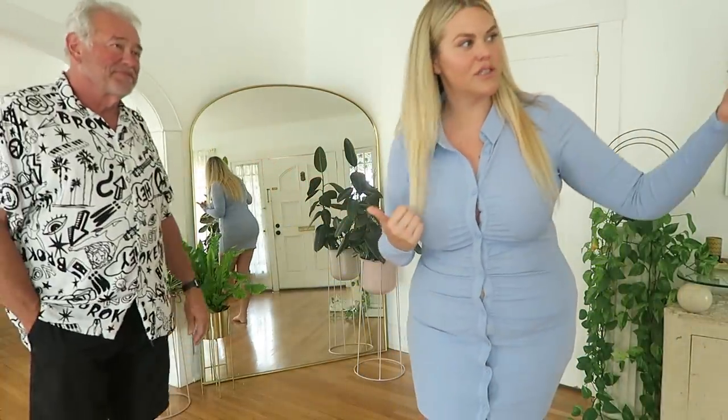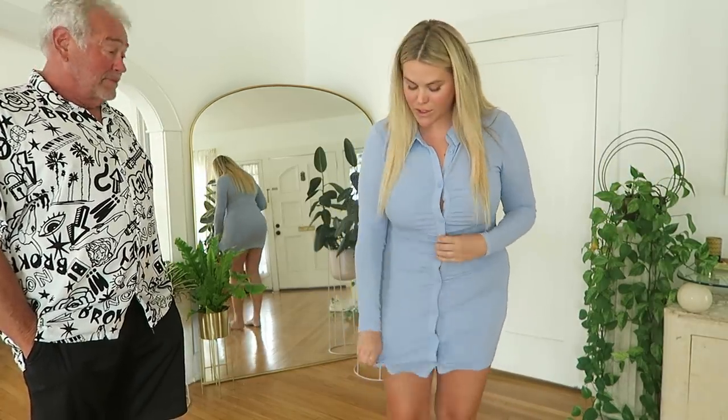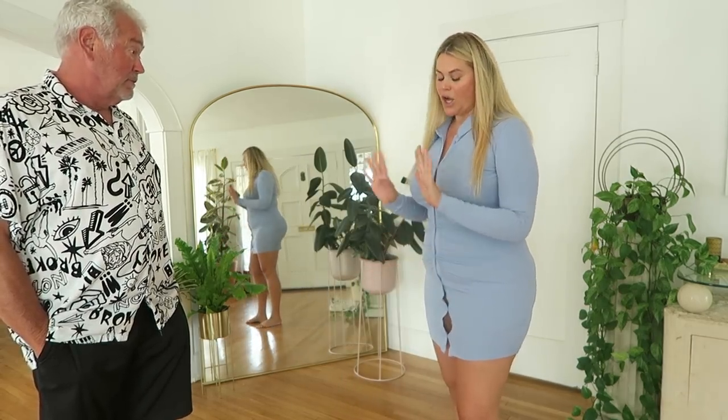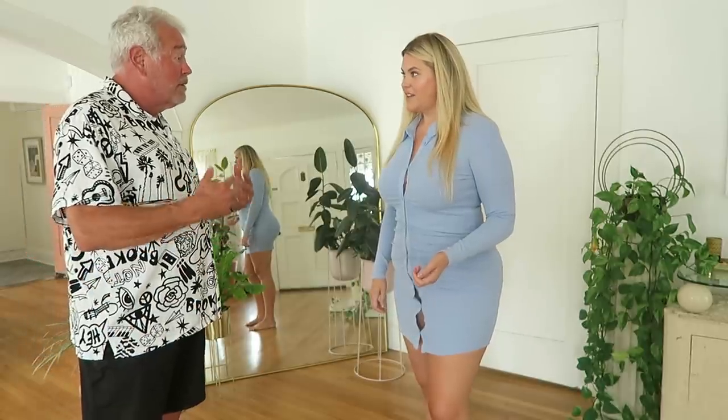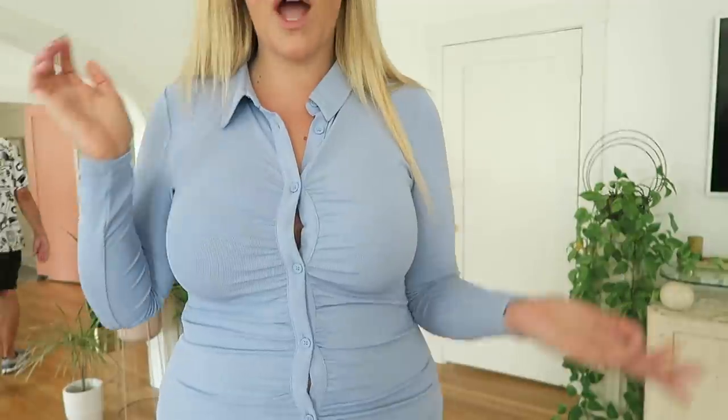My dad's here today as a special guest! Dad, this is my first pick from H&M — what do you think? He says the dress is beautiful, I'm beautiful, but it's a little tight. I think that's a dad perspective, but he's right — we're seeing some button gapping here. There's a lot of gapping. I'm wearing a large in this; generally in H&M I always wear large, so either I've grown or this dress runs small.